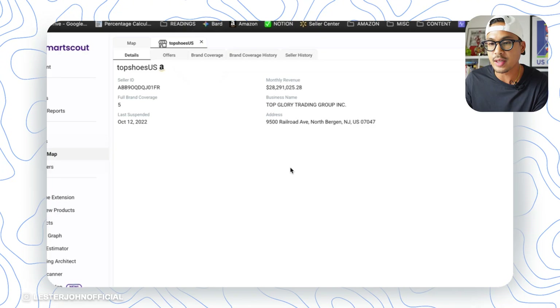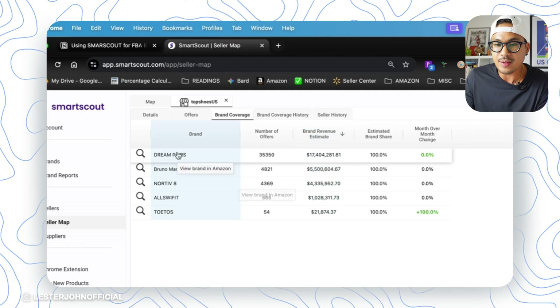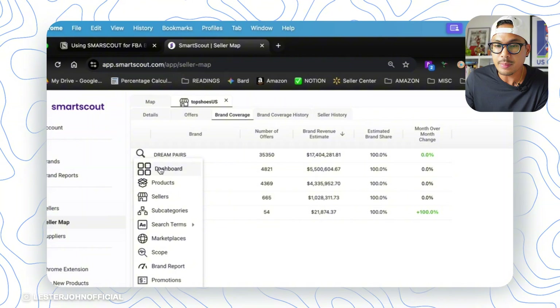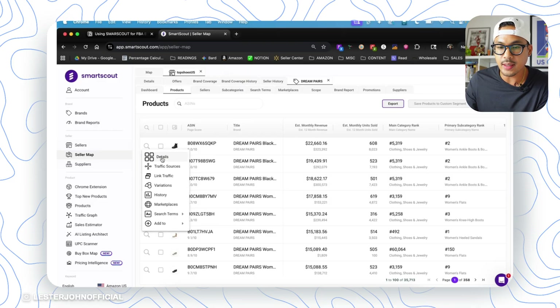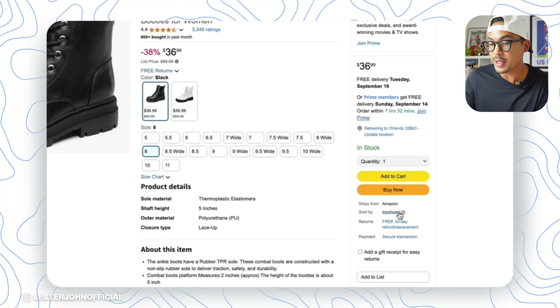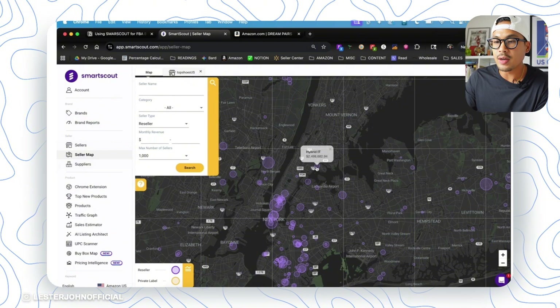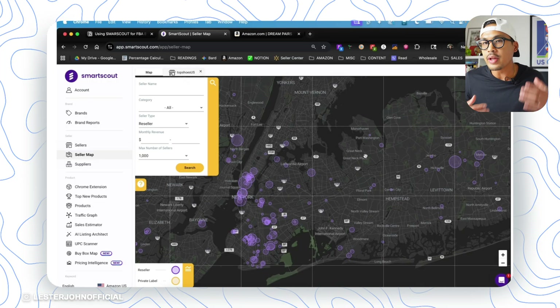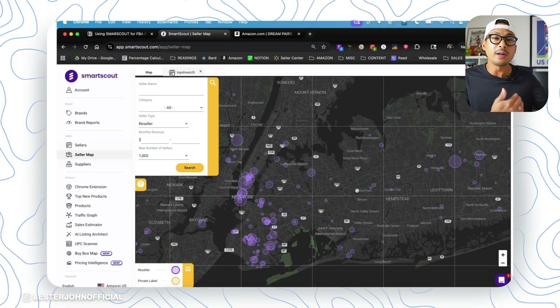You can basically select any seller — stock your local city, your state, wherever you live. I'm using New York and New Jersey here as an example. Let's click on topshoes.us — they sell about $20 million each month, so they're big sellers. Let's see what brands they're selling that generate that many sales. One brand is Dream Pairs — never heard of it, but let's check it out. Dream Pairs turns out to be a line of boots being sold by Top Shoes. That said, since they sell about $28 million a year, some brands might be difficult to purchase because of established relationships.